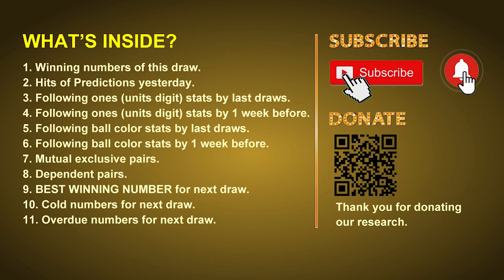Good afternoon my friends, welcome to UK 49's Tea Time Club. Here we share statistics and probability of UK 49's tea time winning numbers and maybe give you some inspiration for numbers of the next draw. Please like, share, and subscribe our channel if you like it. In this video we will tell you the draw result today, review hits of predictions we made yesterday, then do some math to find out the best ball color and best winning numbers for next draw.